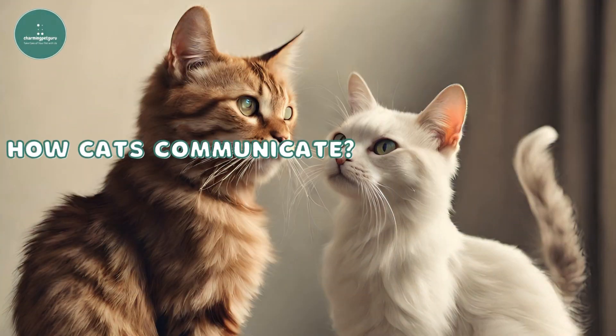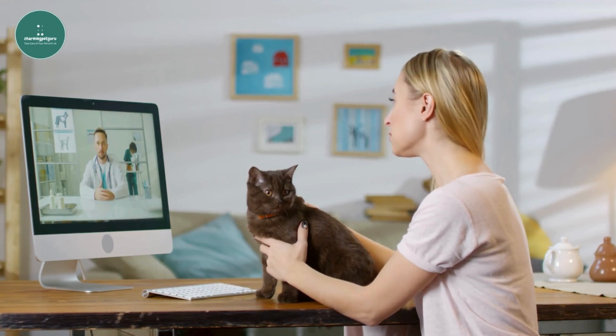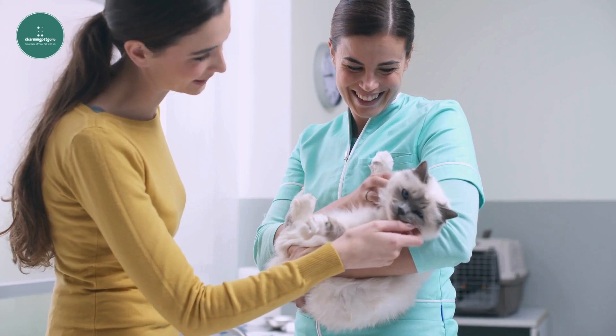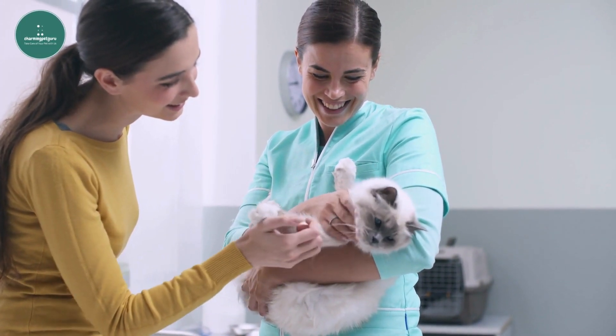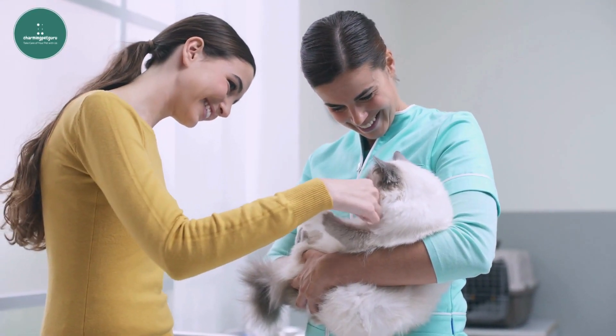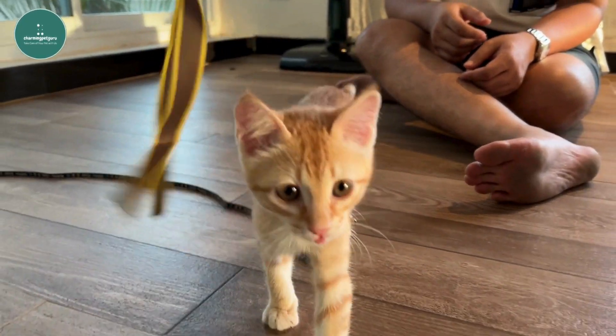As a cat owner, I've come to appreciate the fascinating and intricate ways my feline companions communicate with each other. Their communication methods involve a mix of vocalizations, body language, and scent marking, providing valuable insights into their social structure and behavior. Let's take a closer look at the various ways my cats communicate.